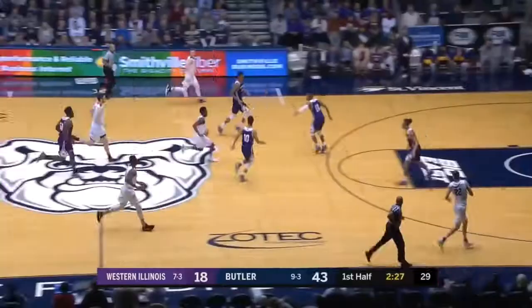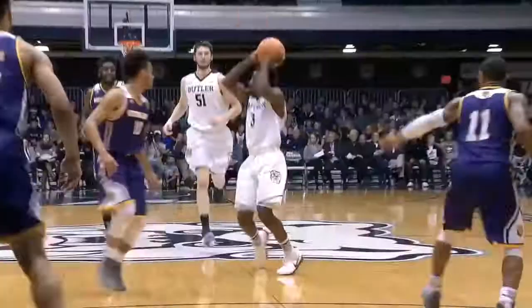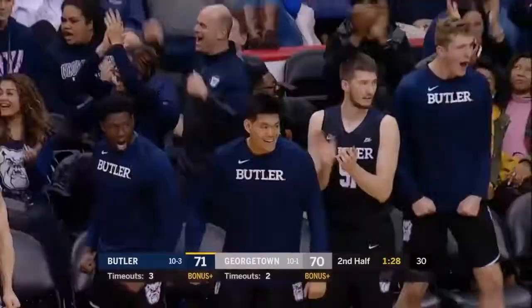Keelan Martin. Butler has the ball. Baldwin to Keelan Martin — draws contact and count it. Just overpowering the defenders. 26. Here's Martin. Martin's fadeaway falls and Butler on top with 1:28 to go for the first time tonight.